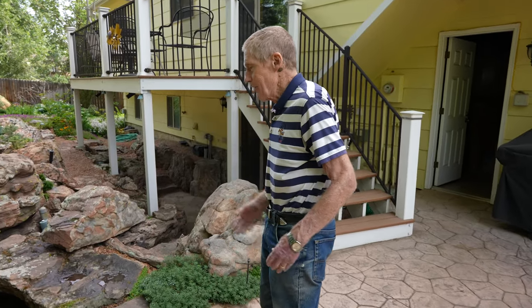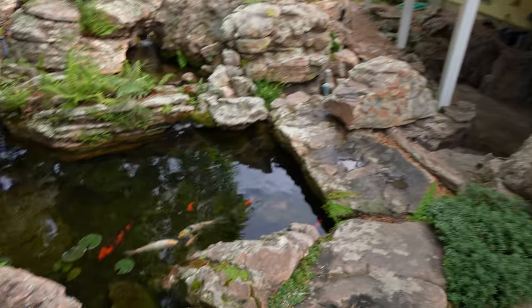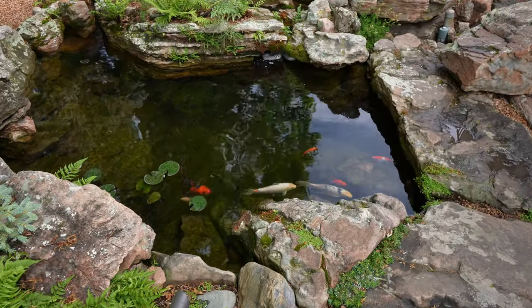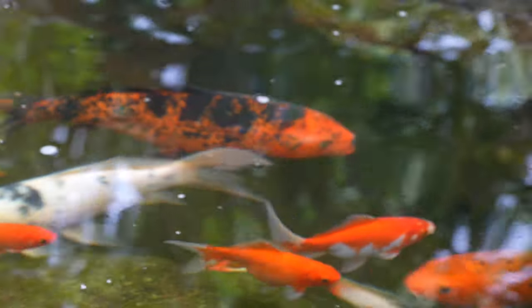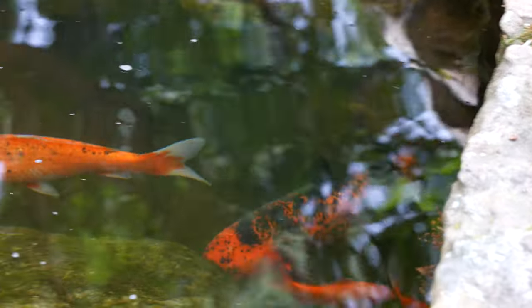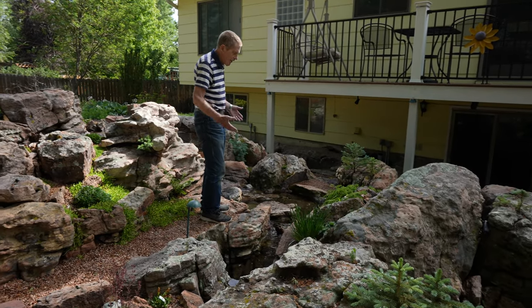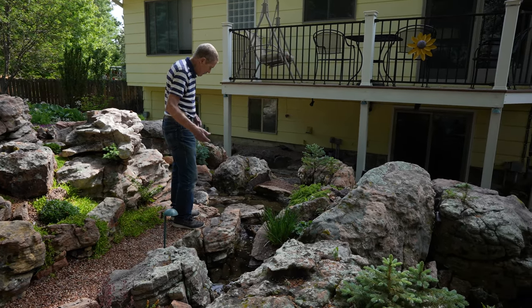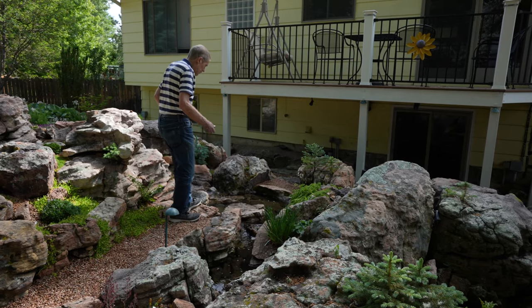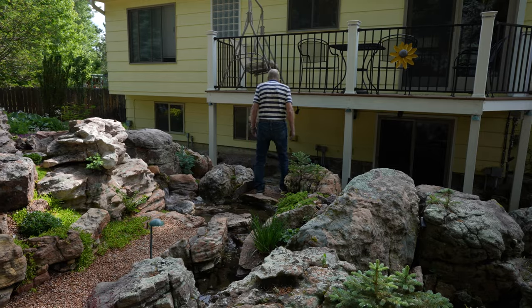This is the part of the garden that we really enjoy the most. Out here we can feed the koi. And over here to cross this stream, I wanted to make it very natural looking, kind of like if you're out in the mountains and got to get across a stream. You'll find some rock in the stream that you can step on partway across and then finally get across to the other side.